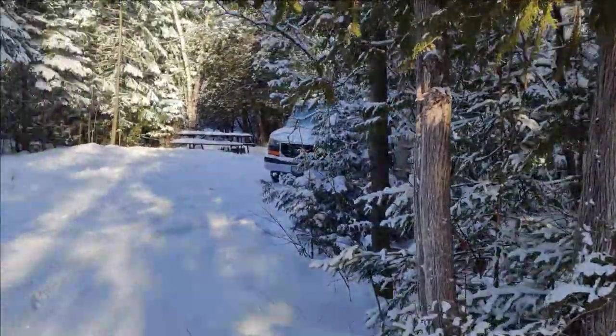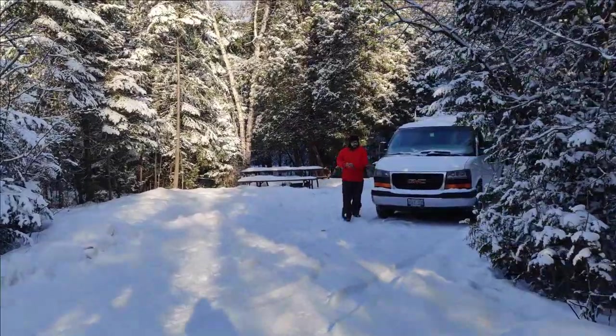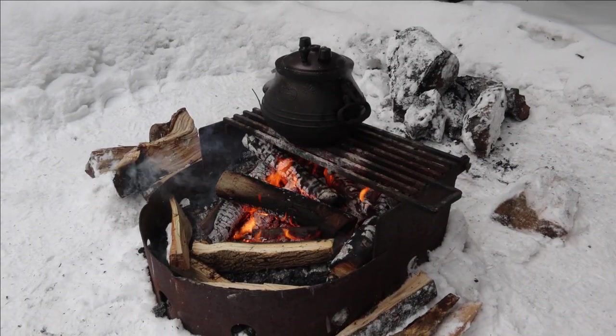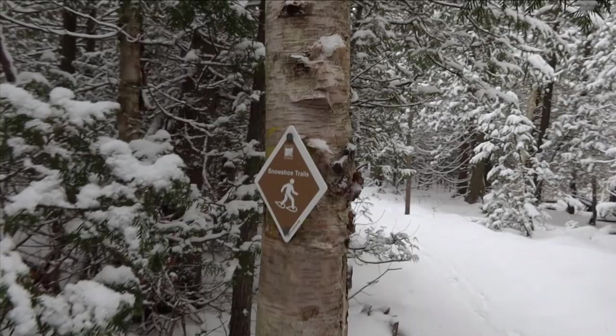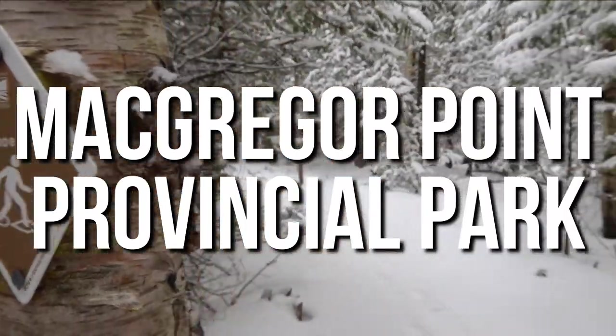McGregor Point Provincial Park may be a smaller provincial park, but it's one of our favorites. One of the reasons is because it's open for camping year-round and loaded with different activities to do. In this video we're going to share everything you need to know about visiting and camping at McGregor Point Provincial Park in the winter.